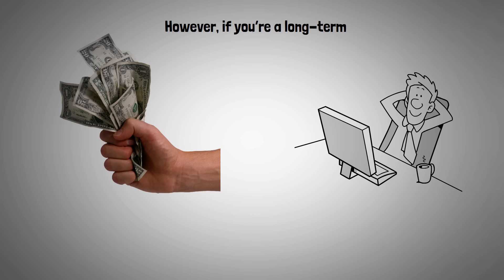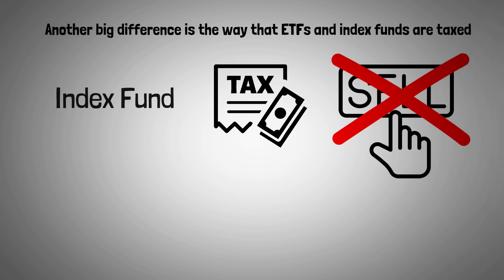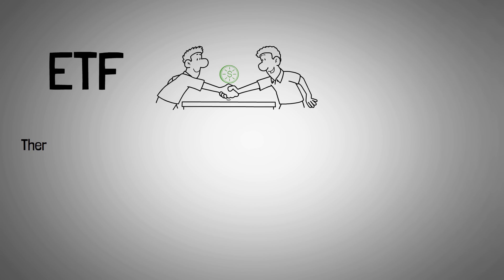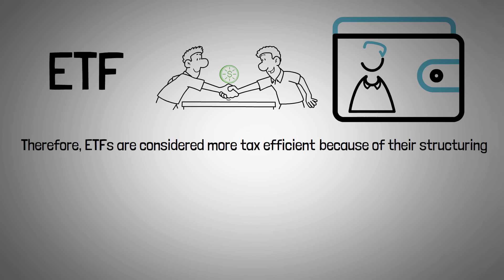Another big difference is the way that ETFs and index funds are taxed. With an index fund, you could owe taxes without ever selling a single share — that's because when other investors cash out of an index fund, the fund manager sells shares and the tax consequences are passed on to every investor in the fund. With an ETF, you're typically selling your shares to another investor. Therefore, ETFs are considered more tax efficient because of their structuring. However, this may not matter if you're buying an index fund in a retirement account — but take this into consideration if you're using a taxable brokerage account.